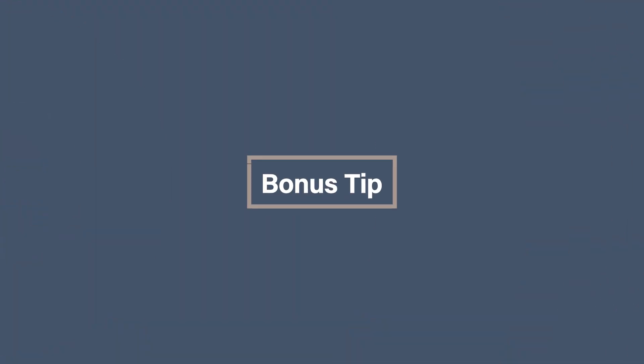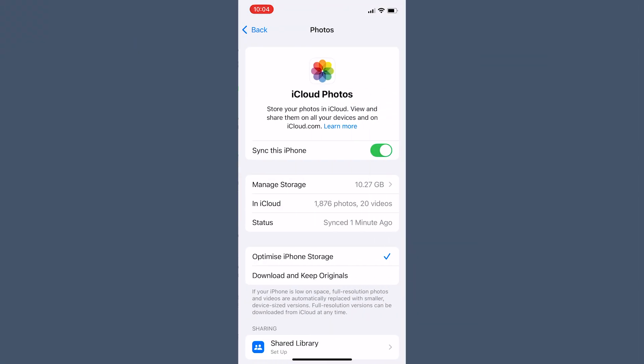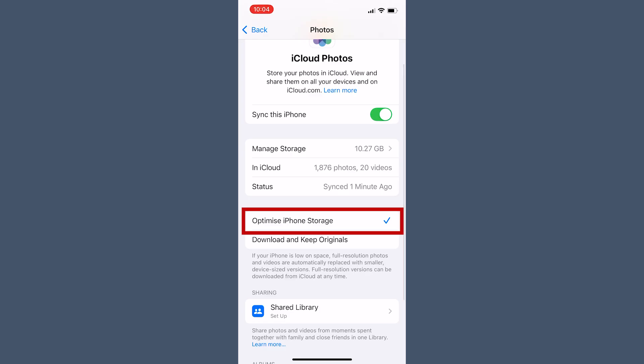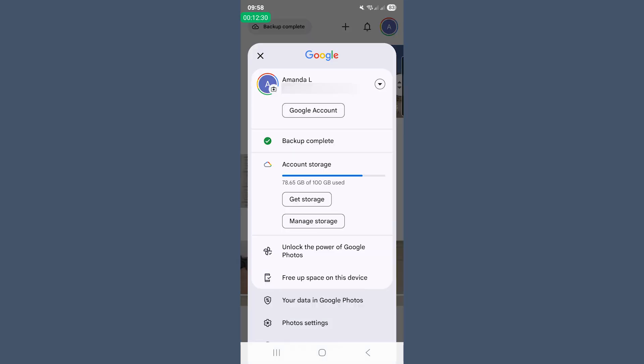And now for the bonus tip. If you hate deleting photos but love having space, try turning on cloud optimization. On your iPhone, go to iCloud, then select Photos and make sure Optimize iPhone Storage is ticked. On Android, go to Google Photos, make sure Backup and Sync is turned on, then tap your initial at the top and you'll find an option to Free Up Space on This Device. This will delete any photos on your phone that have already been backed up to Google Photos. You instantly free up gigabytes without losing a single memory — it's like putting your stuff in storage but still being able to reach it whenever you want.